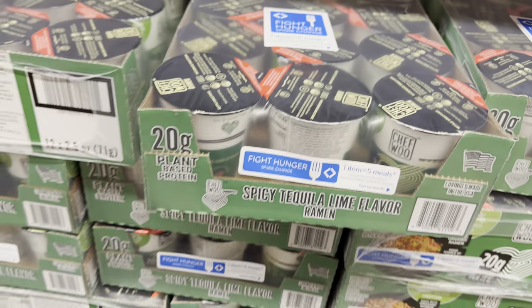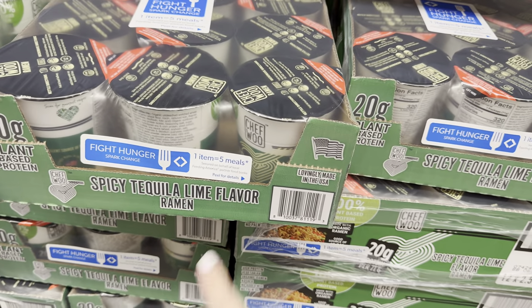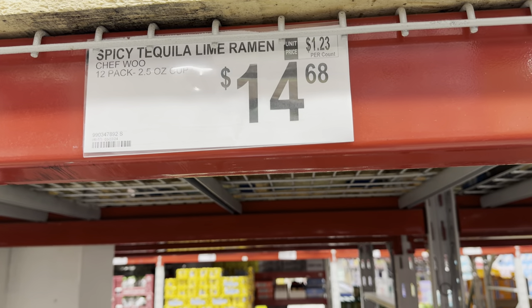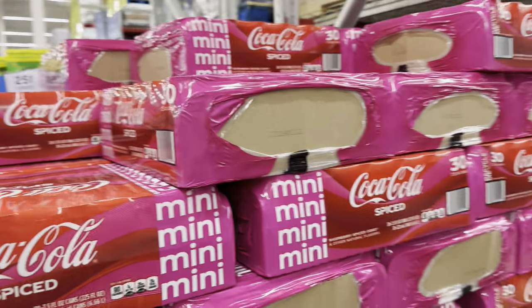There are spicy tequila lime flavor ramen cups — not as much my favorite, but I haven't tried these specifically. They have 20 grams of plant-based protein and are lovingly made in the US. $14.68 for the 12 pack.